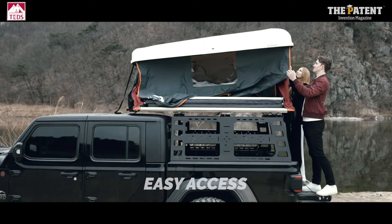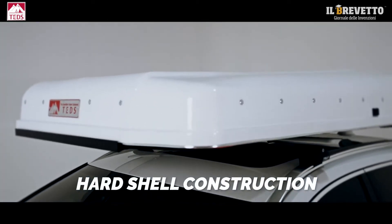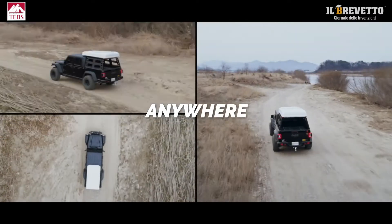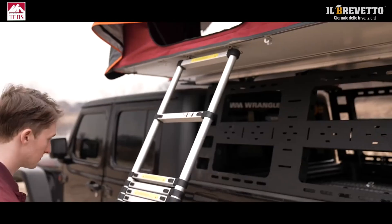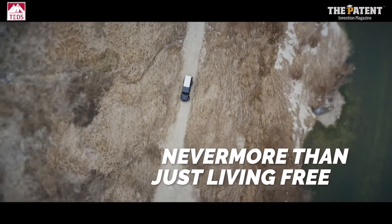Easy access. Aerodynamic design. Hardshell construction. Powerful outdoor performance. Anywhere. Never more than just living free.